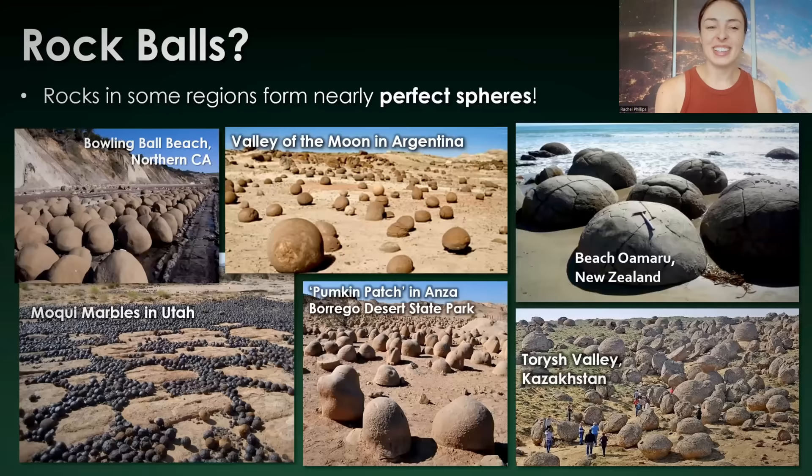Let's first start with some of the regions where you might find these rock balls. These include places like the aptly named Bowling Ball Beach in Northern California, the Valley of the Moon in Argentina, Beach Omaru in New Zealand with these huge concretions — that's a rock hammer for scale — and then Toresh Valley, which means Valley of Balls, in Kazakhstan. And the aptly named Pumpkin Patch in California and Moki Marbles in Utah.